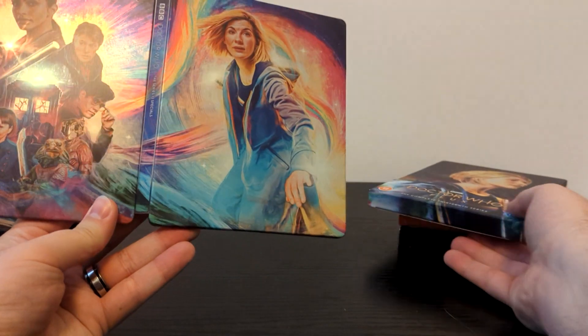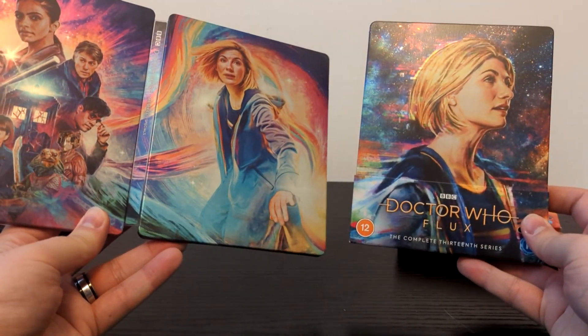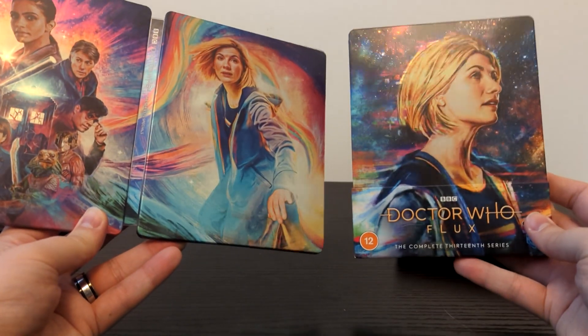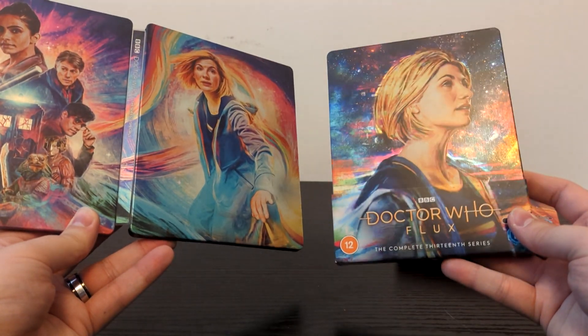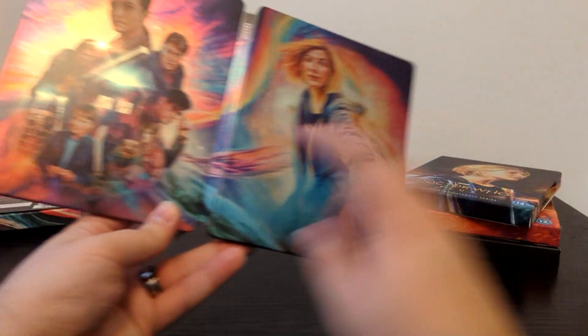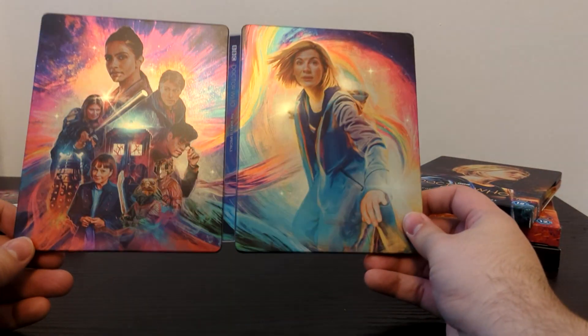I think I prefer this artwork more than the Series 13 Steelbook. That's an awesome pose and photo, but the full body, the rainbow — although the way the Series 13 one shines, it's tough. But because this has got such a dynamic back cover, I think this is some of Sophie Cowdery's best artwork to date for this Steelbook range. And the spine in the middle as well — the Series 13 Specials.